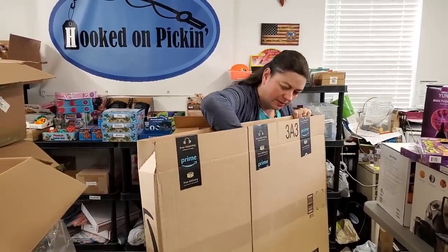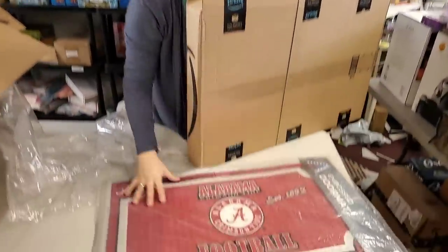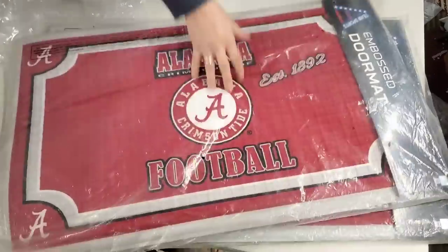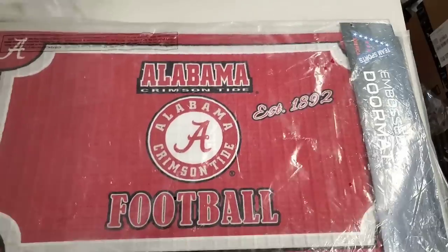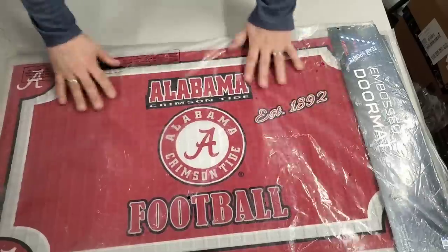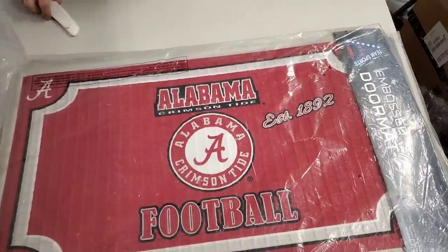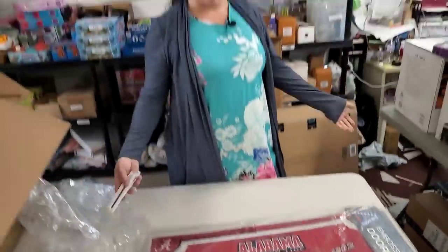It's a mat — Alabama football! Roll tide, Crimson tide. I don't know anything about football, but there you go. It's a really nice doormat — all rubbery, so it's not going to fade. Nice grippy back. The nice thing about Alabama fans is they're everywhere, not just in Alabama. So if you don't live in Alabama, come buy some from Hooked on Pickin.